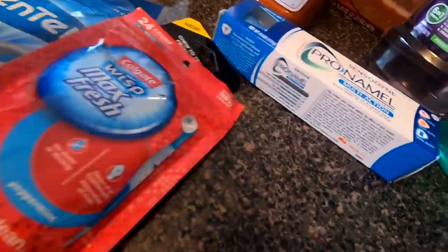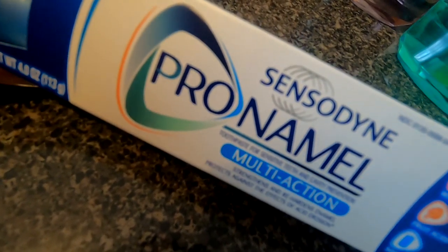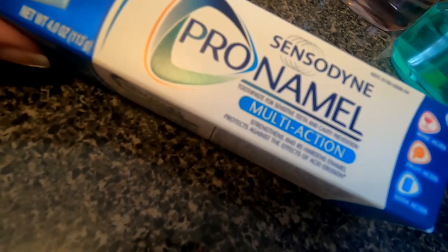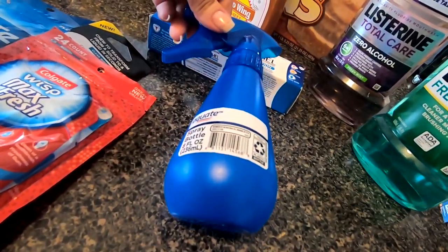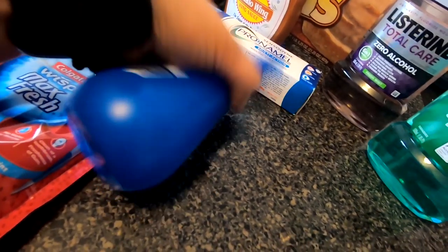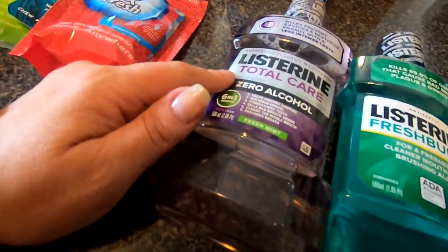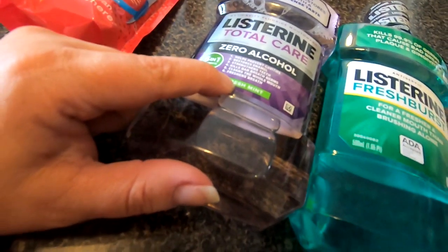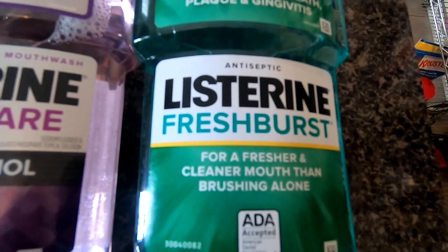Next is the Sensodyne Pro Enamel Multi-Action — I'm wondering if this is the one I actually picked, I'll have to double check. I also got a spray bottle since I cut all my hair off, so I kind of needed one. Then I picked up two Listerine mouthwashes — one Total Care Zero Alcohol in Fresh Mint, and then the Listerine Fresh Burst.